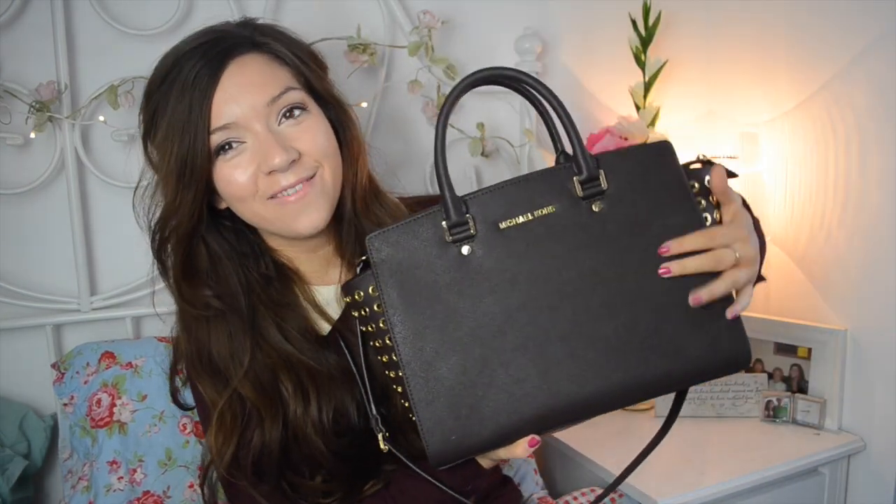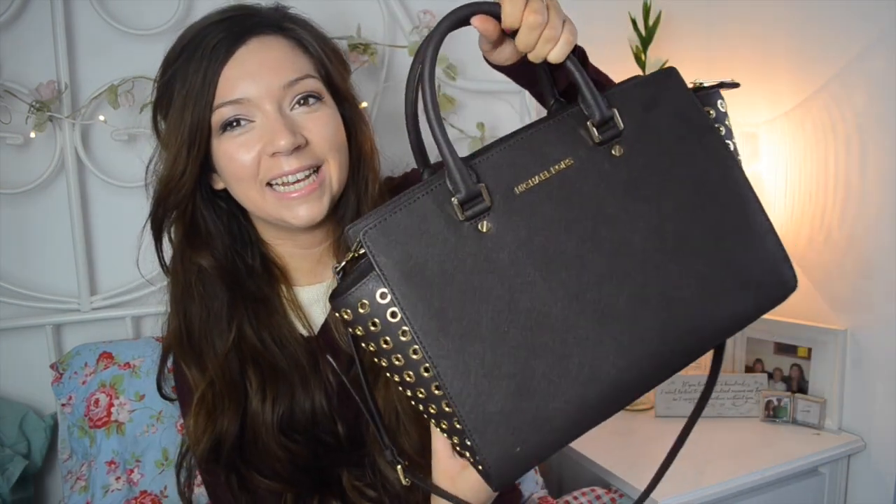Santa, aka Henry, surprised me on Christmas morning with this beauty. Completely wasn't expecting it at all and I was very shocked, but I absolutely love it. It's just the most beautiful handbag I've ever seen and I didn't ever think I would own one, so I feel incredibly lucky to have such a lovely boyfriend who obviously has very good taste in handbags and knows exactly what I like.